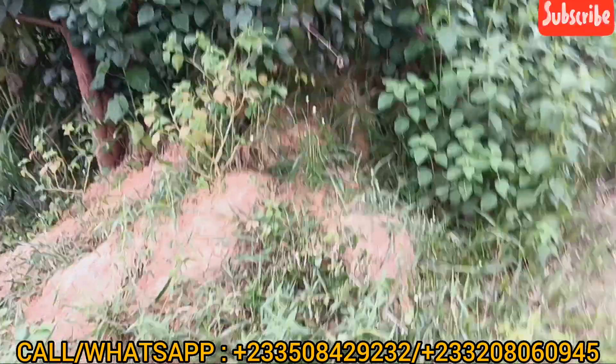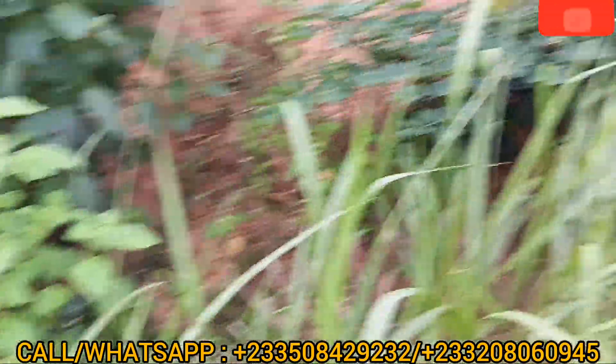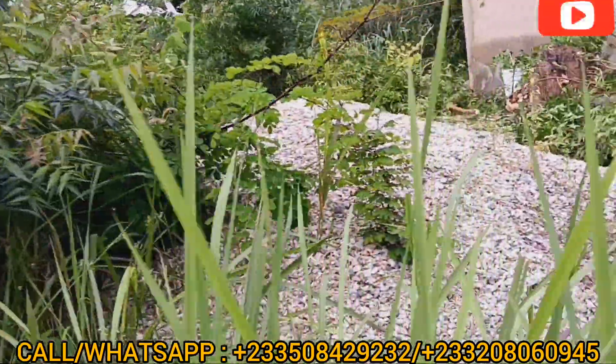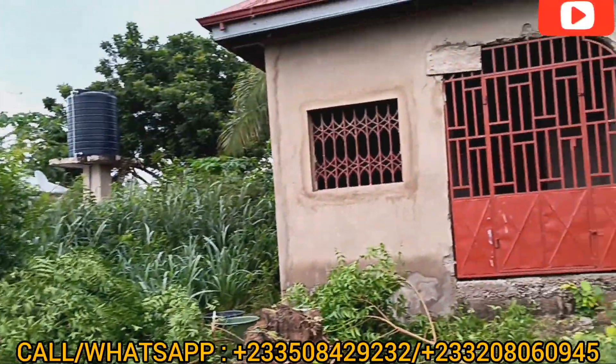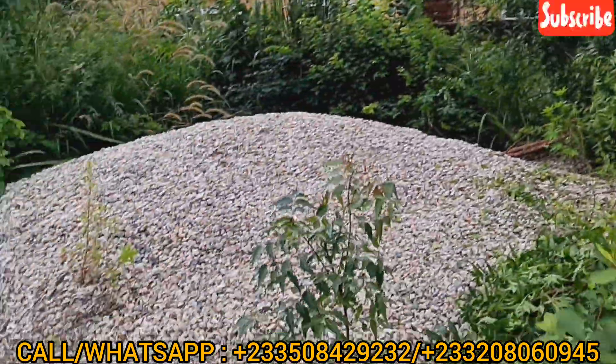Let me show you the heap of sand and then we continue from there. So this is the sand — you can see the heap of sand, and the gravels. Can you see the gravels? And another heap of sand.